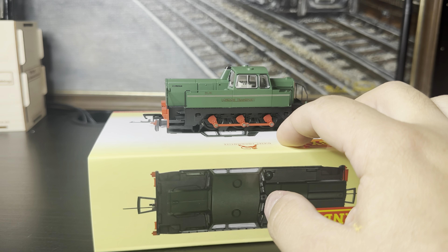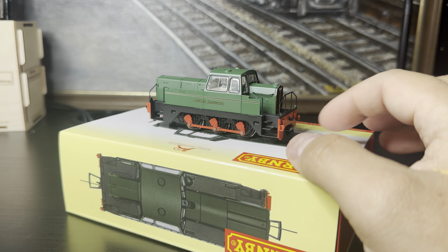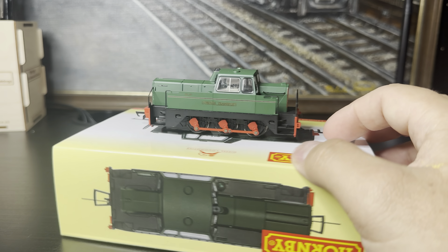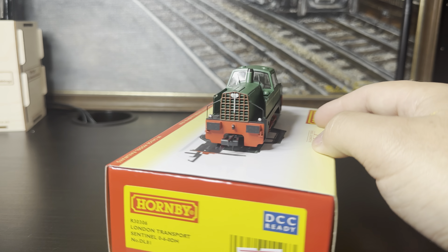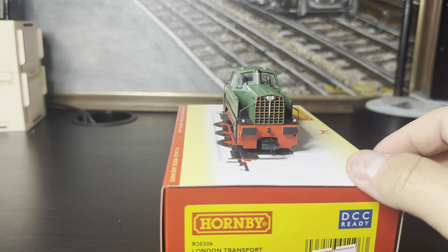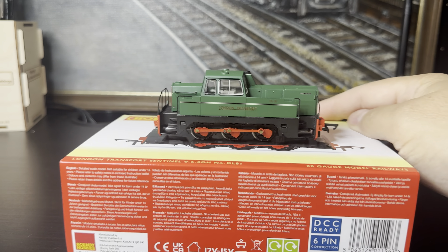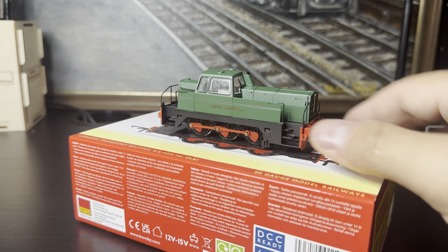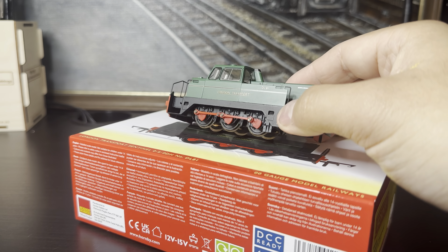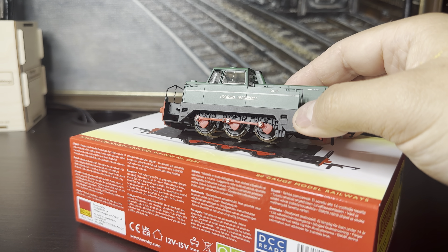Looking at that little detail bag — I wondered if these were going to be included — these are actually little sockets that go in the NEM pockets on the locomotive to give the impression of the old tube coupling that used to be fitted. That's a really nice little feature. You can see the sort of thing it would have on the bottom of the match wagon as well — the same sort of thing. A nice little thing to add in.